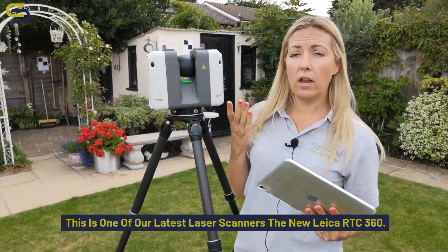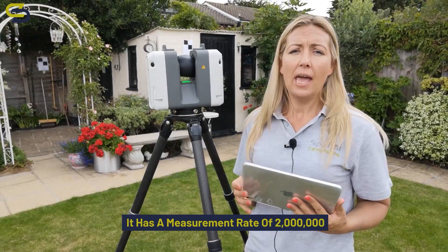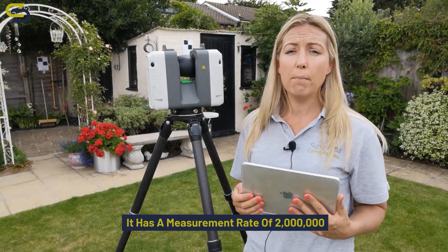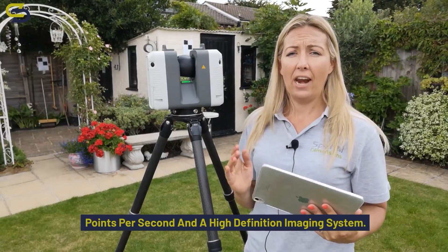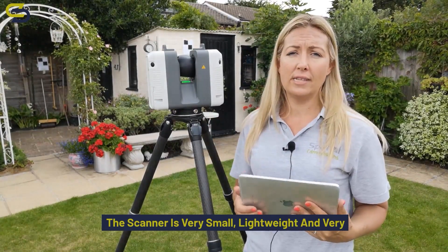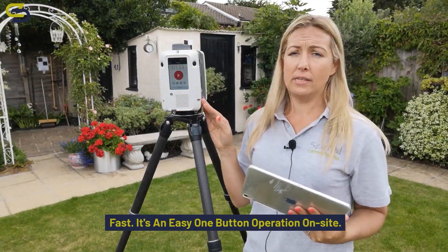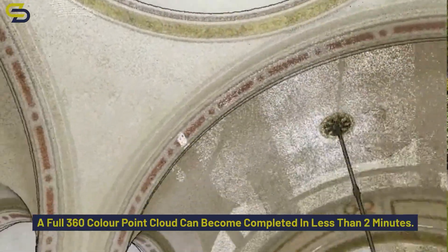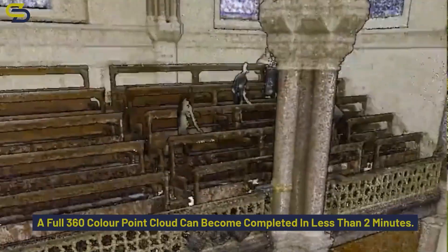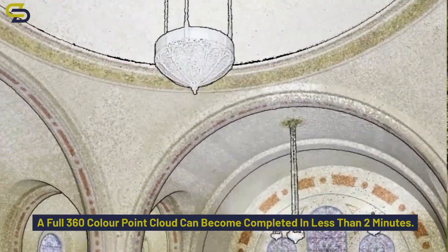This is one of our latest laser scanners, the new Leica RTC 360. It has a measurement rate of 2 million points per second and a high definition imaging system. The scanner is very small, lightweight and very fast. It's an easy one-button operation on site. A full 360-degree coloured point cloud can be completed in less than 2 minutes.